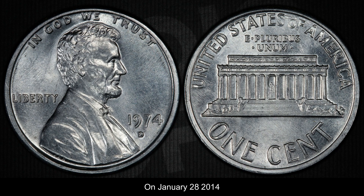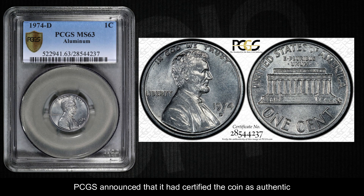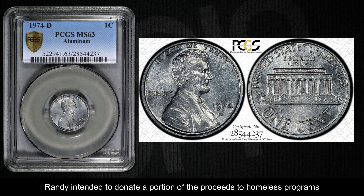On January 28, 2014, PCGS announced that it had certified the coin as authentic with the grade PCGS MS-63 and certification number 28544237. They planned to auction it after touring the United States, and Randy intended to donate a portion of the proceeds to homeless programs.